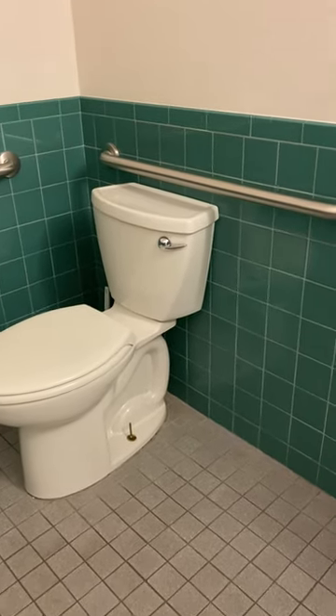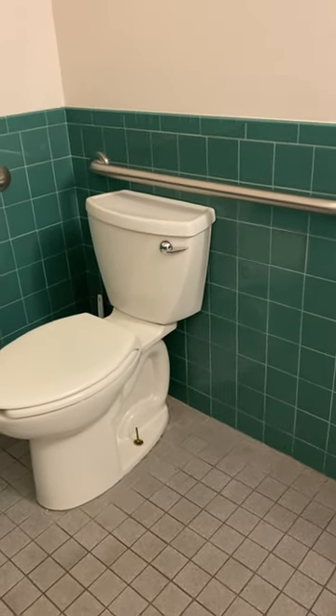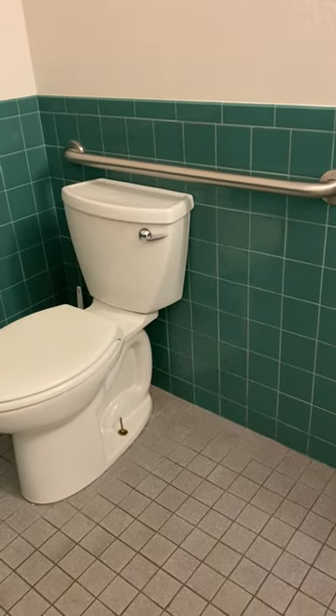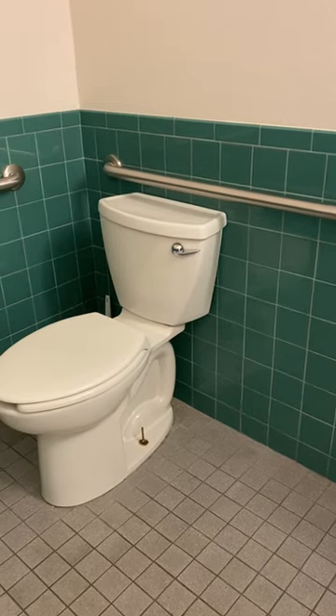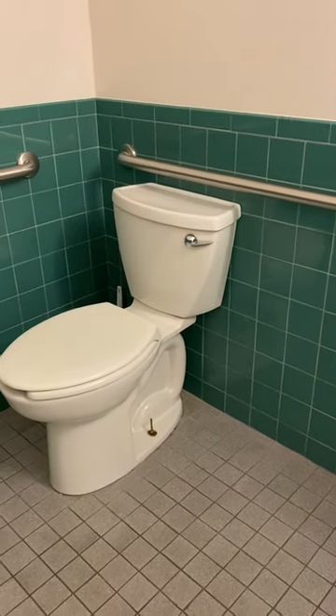So what we do to enhance this situation is we'll put a wall-mounted grab bar that they can pull down. It's a fold-up unit, and they pull that down to give their left hand the leverage to be able to pull themselves up.